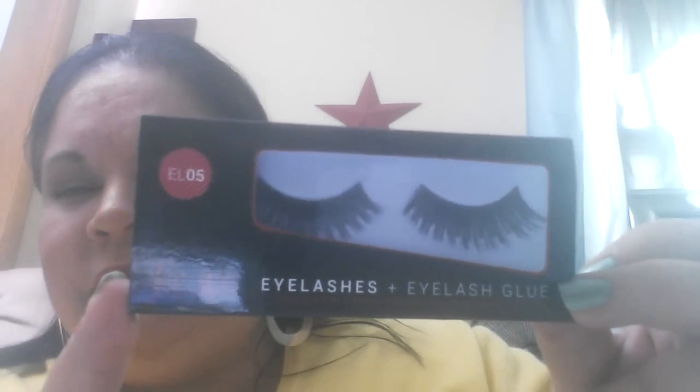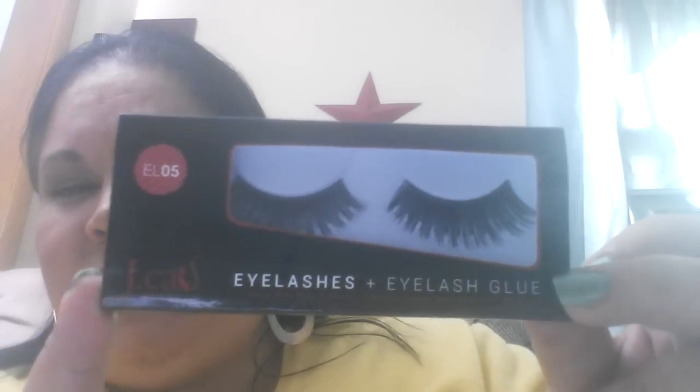The first thing I'm going to grab for the giveaway are these eyelashes — they're really full and pretty. I'm going to put my glasses on so I can read things to you. These are J-Cat eyelashes with eyelash glue, number ELO5, made with 100% human hair. Everything you see in this giveaway I have not opened and have not used.